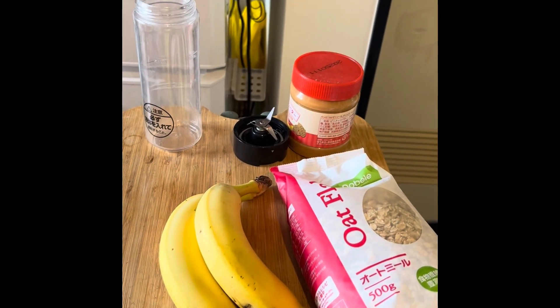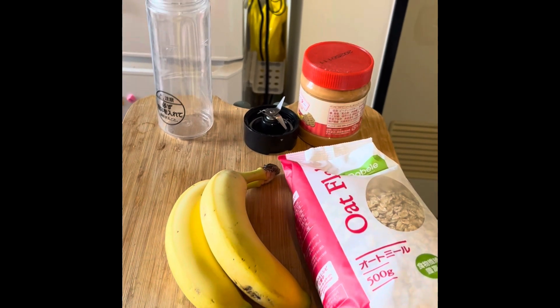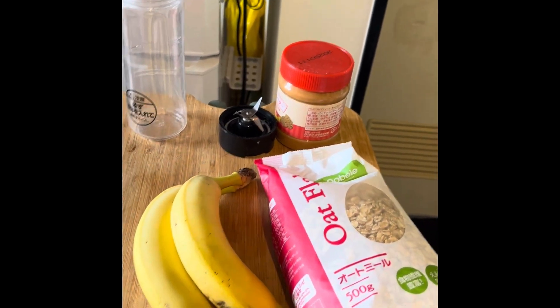Hello everyone! Today we are smoothie prepping for the week. I've never done something like this before but I am looking forward to it.